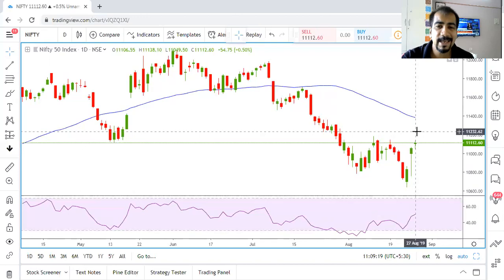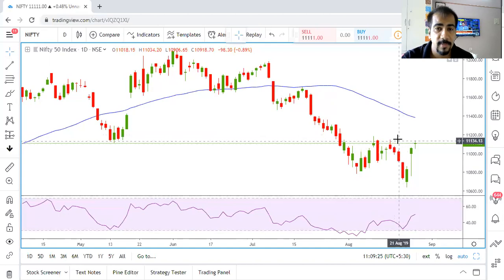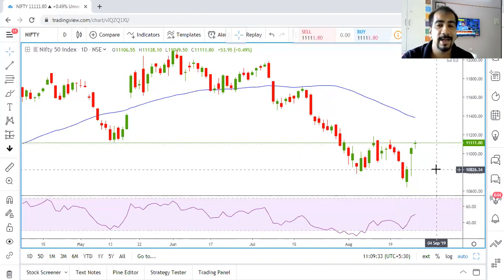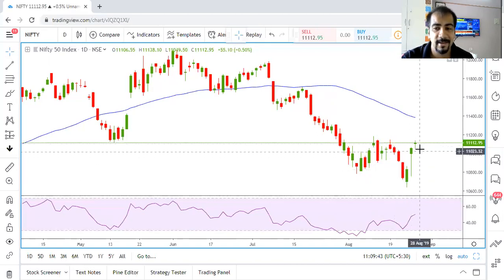In case the market decides it doesn't want to go up, and there is a lot of resistance in this area causing it to consolidate sideways and then start a new sell-off, I will surely update in my next video — or whenever that selling becomes visible on the charts, because as of now while the market is heading higher, talking of a sell-off makes no sense.